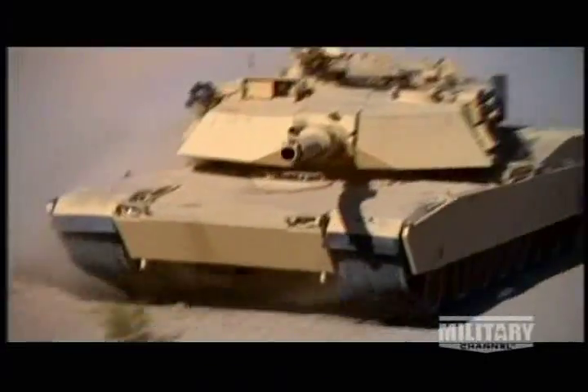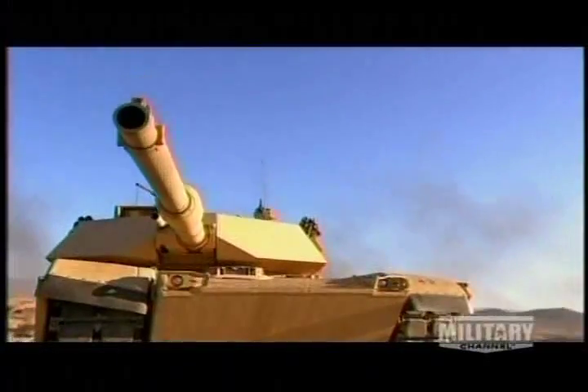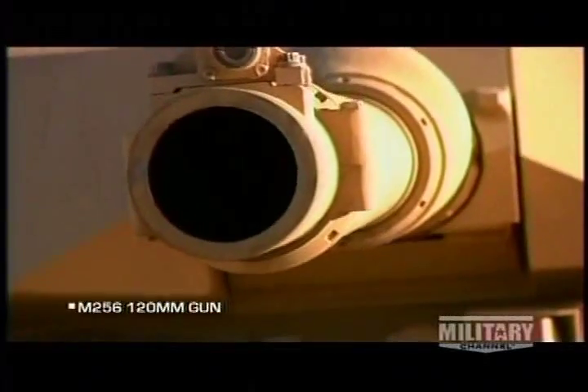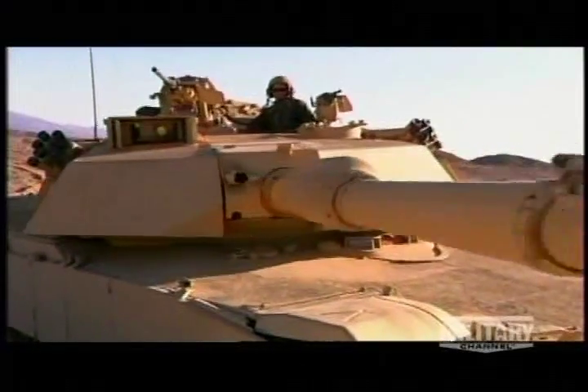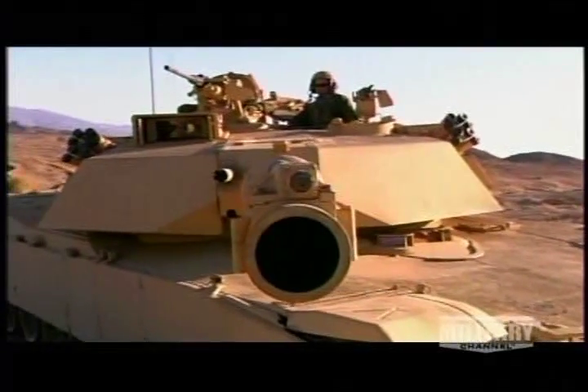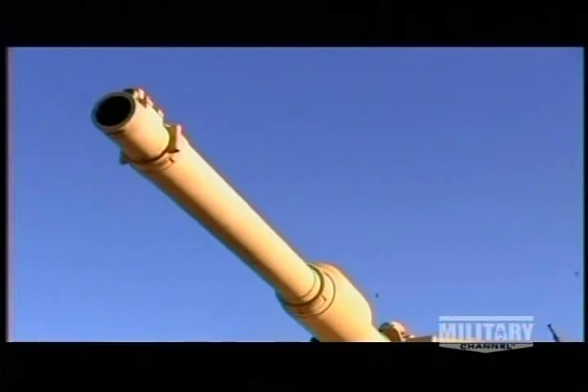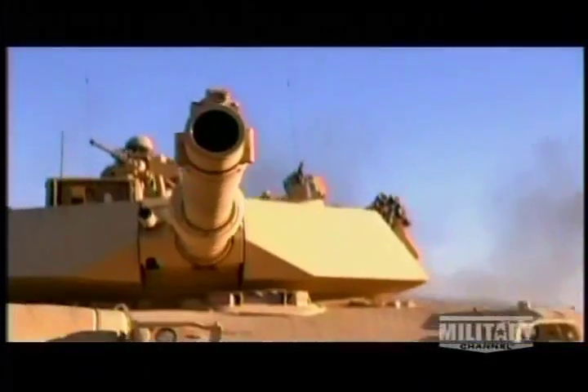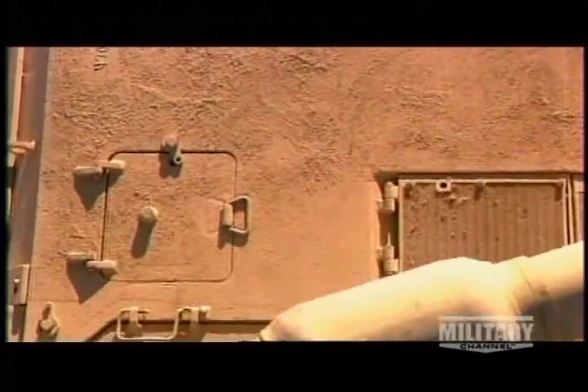Its main gun is built by Rheinmetall, a German defense company. Today, the Abrams 120mm cannon is one of the most accurate and lethal ever created. Through his periscope and a laser finder, the gunner has pinpoint accuracy. The 22-foot barrel has a bore evacuator to release gases. A smooth bore barrel enables it to fire rounds at great velocity, resulting in greater penetration.